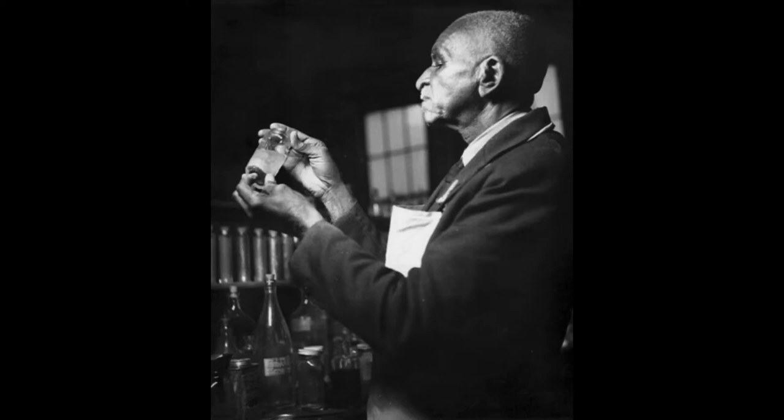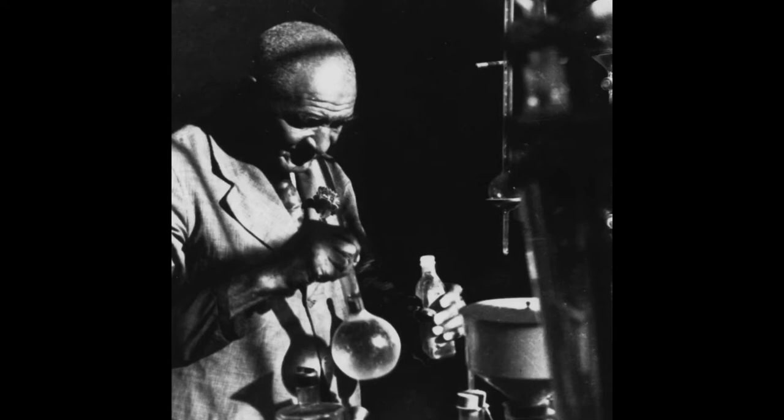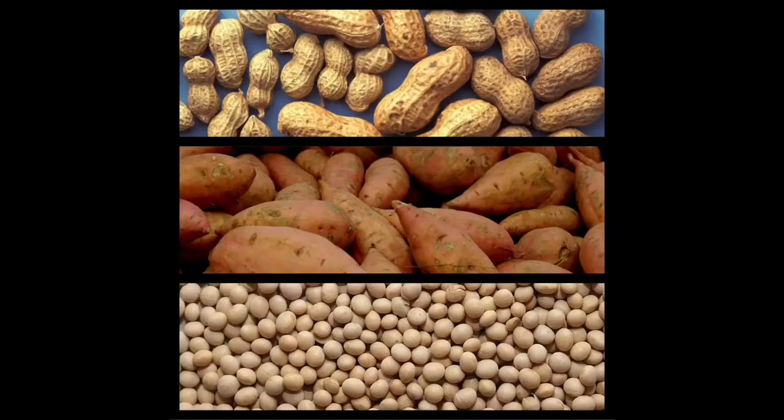George Washington Carver studied the soil and properties of plants to see which ones would grow in their area and which ones could replenish the soil of nutrients like nitrogen. George found several types of crops that could be used in crop rotation because they could grow and restore the nutrients in the soil. These crops include peanuts, sweet potatoes, soybeans, and other plants.